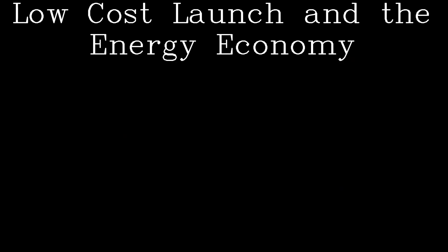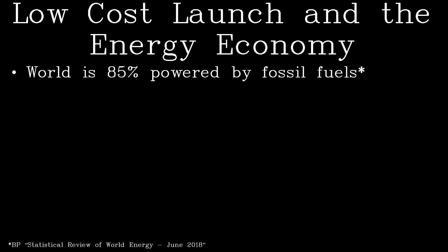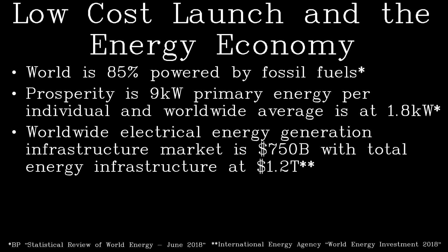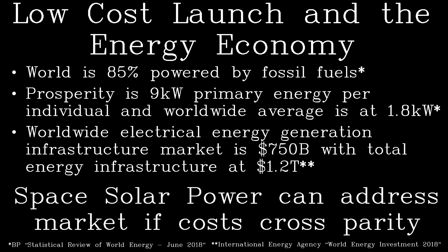Now I will describe the most favorable market for low-cost space access: the primary energy market. The world is 85% powered by fossil fuels. Prosperity in the West is 9 kilowatts of primary energy consumption per individual, and the worldwide average is 1.8 kW. The worldwide electrical infrastructure generation market is $750 billion, with a total energy infrastructure of $1.2 trillion per annum. Space solar power can address this market if costs cross parity.